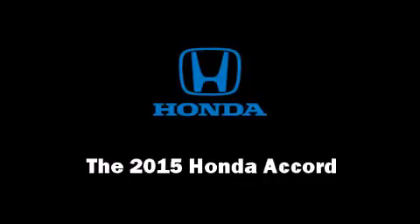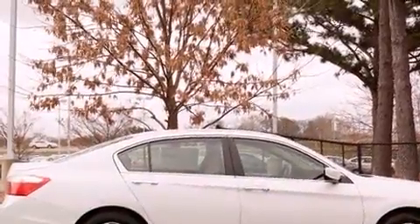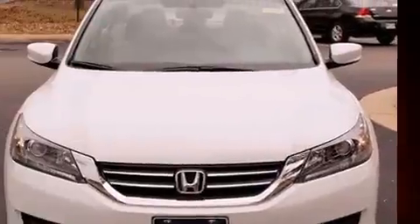Step into the 2015 Honda Accord. This four-door, five-passenger sedan is waiting for you to take home. Under the hood, you'll find a four-cylinder engine with more than 170 horsepower, providing a spirited yet composed ride and drive.